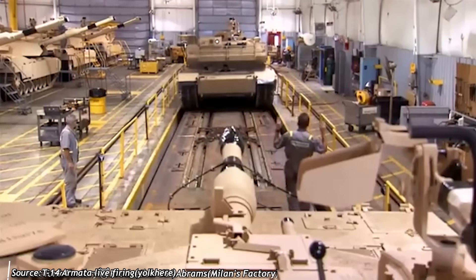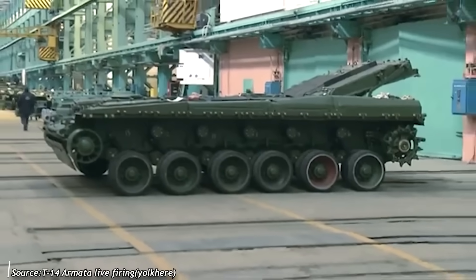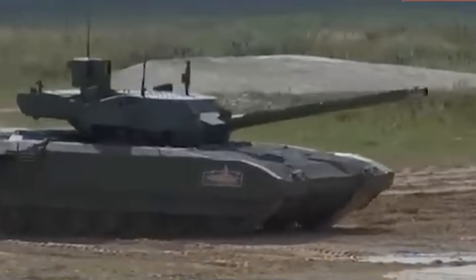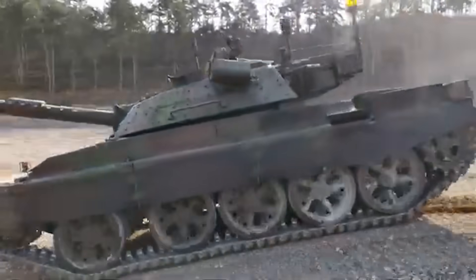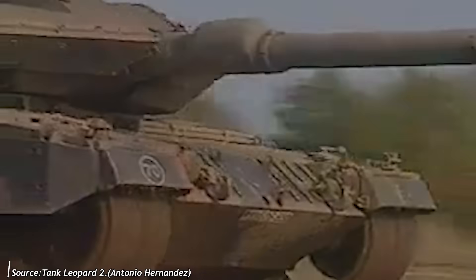The modern era of armored vehicle development follows two distinct paths. On one hand, we have entirely new designs such as the Russian T-14 Armata, incorporating cutting-edge technology. On the other hand, many countries opt for extensive upgrades of older platforms, as seen with the Slovak M55S, which is based on the Cold War-era T-55.